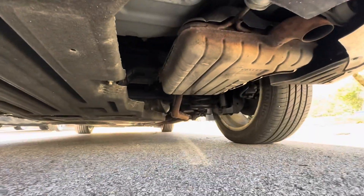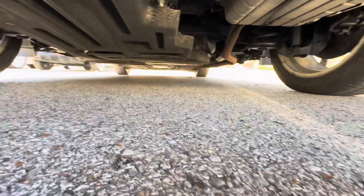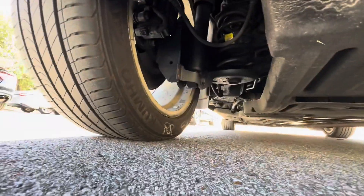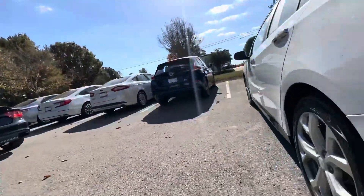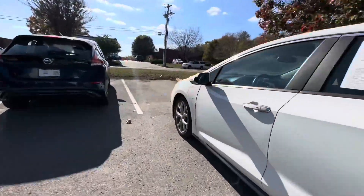Getting under the car, you can see some corrosion on the muffler, which is pretty standard. Everything else looks pretty tidy. Up at the front, most of the stuff's covered up underneath — there's not too much to see.